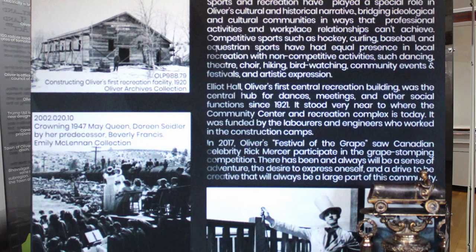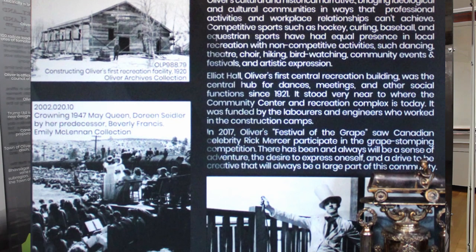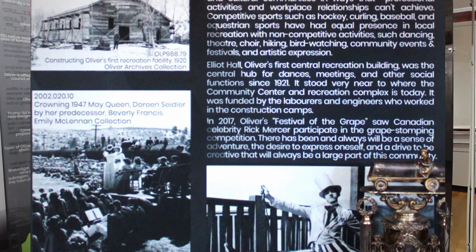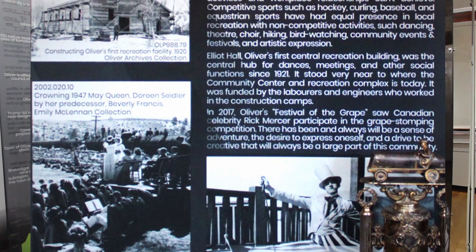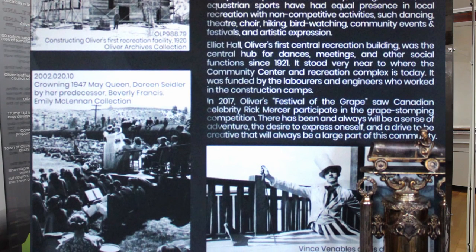Elliott Hall, Oliver's first central recreation building, was the central hub for dances, meetings, and other social functions since 1921. It stood near the location of the current community center and was funded by the laborers and engineers who worked in the construction camps. In 2017, Oliver's Festival of the Grape saw Canadian celebrity Rick Mercer participate in the grape stomping competition.